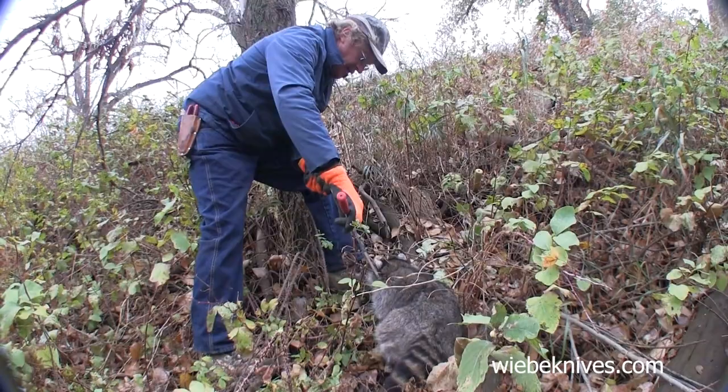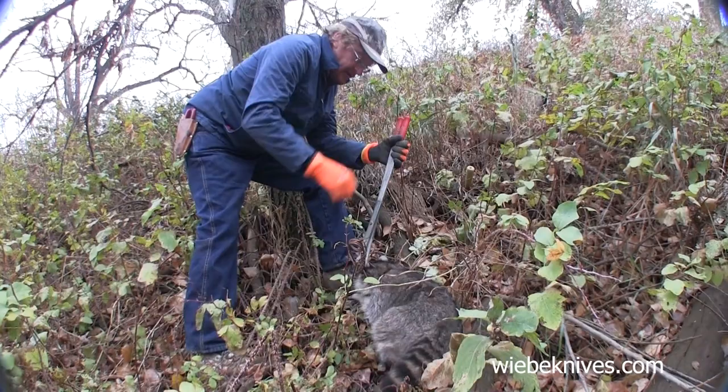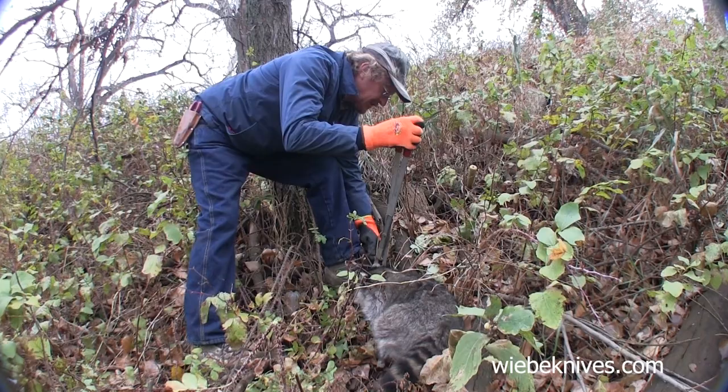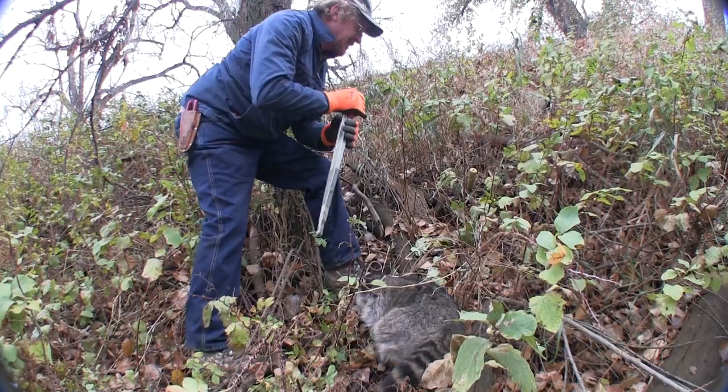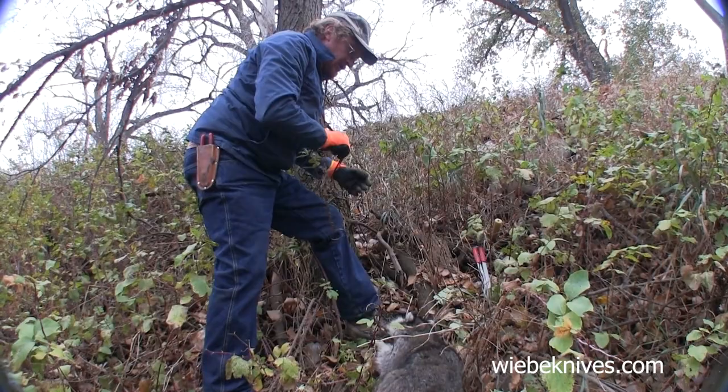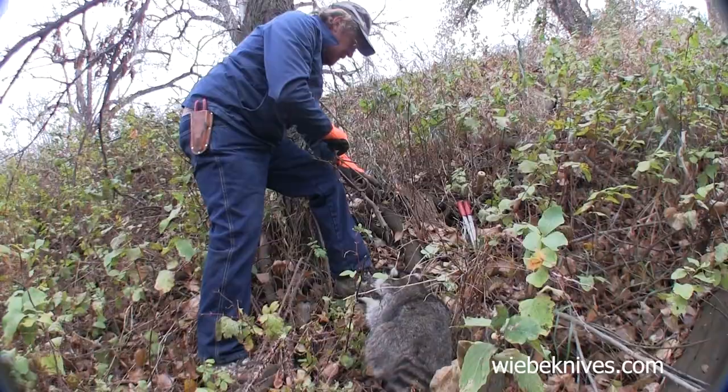Remember that by taking these egg-eating animals — the coons, possums, and skunks — you're helping other species. There's no shortage of animals, and when you're taking some of them you're actually helping another species. These animals eat a lot of eggs. Pheasant hunters, quail hunters, and turkey hunters ought to all be happy that someone's out there catching these egg eaters. That is a big coon — we're going to reset the trap.